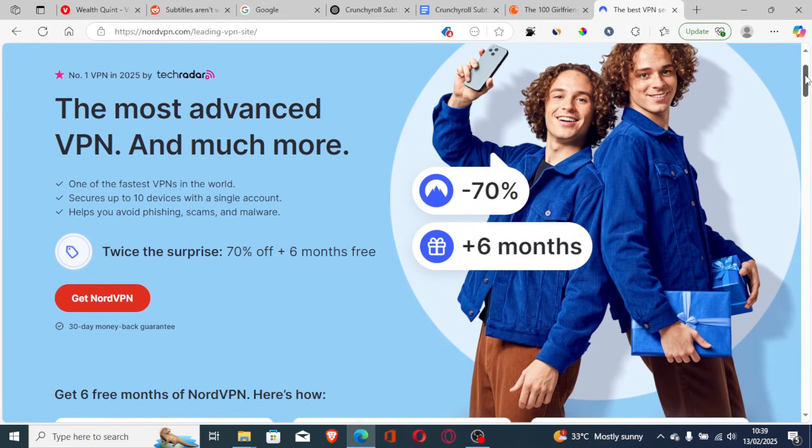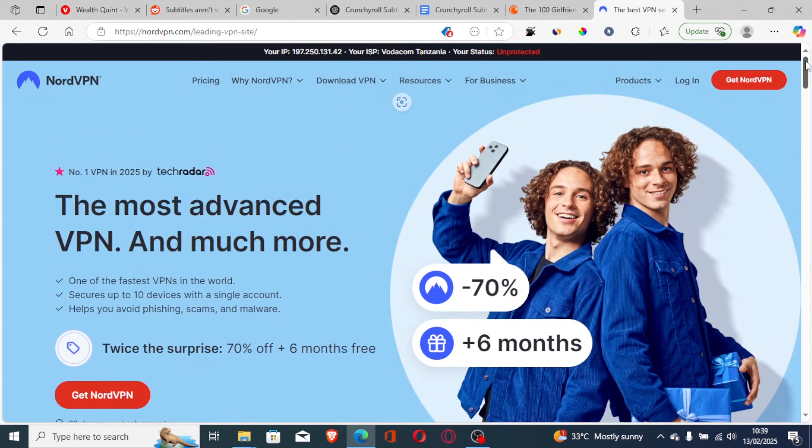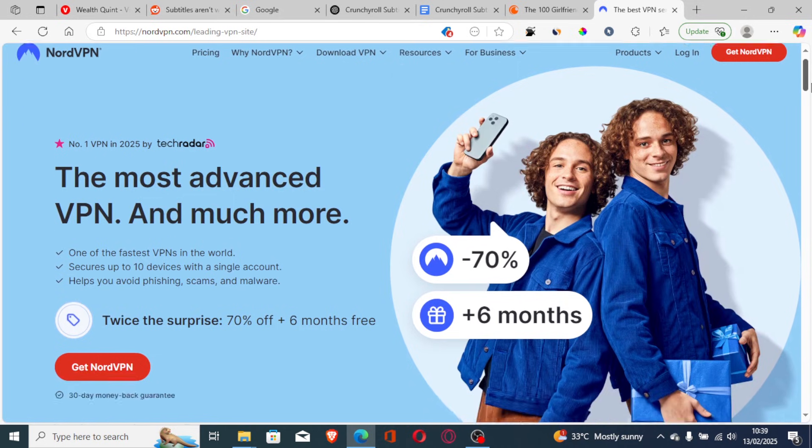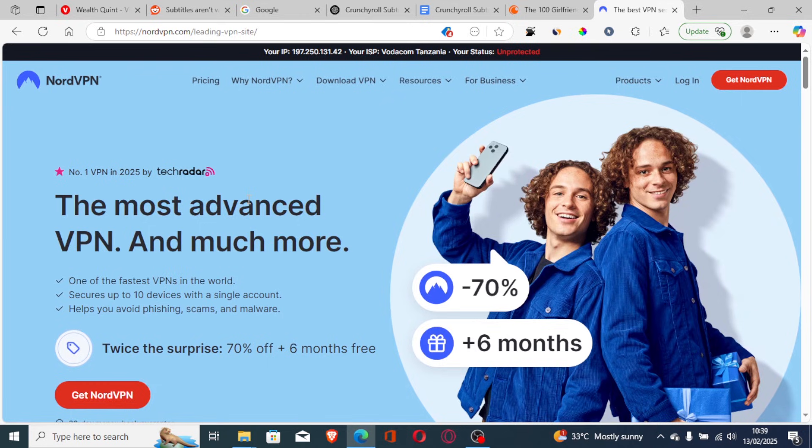With NordVPN, if you use my link available in the comments and description, you'll get a 30-day money-back guarantee, 70% off, and six months free. So take advantage of this offer — if it doesn't work, you can claim a refund and your money will be returned within 30 days. Try connecting to U.S. servers using NordVPN to see if the issue is resolved.